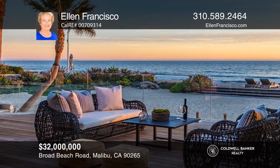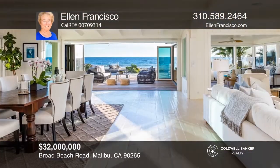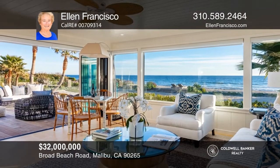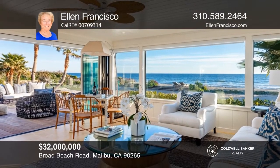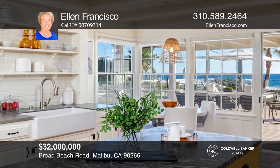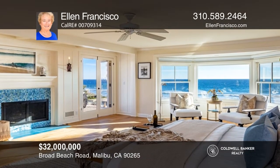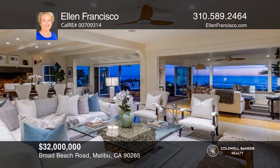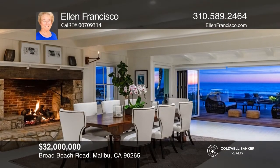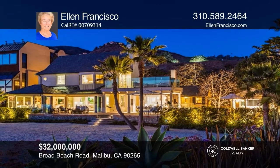Uniquely private, this oceanfront estate is situated on over an acre with approximately 100 feet of deep sandy beach frontage. This luxurious gated property is reminiscent of the East Coast Hamptons, but enjoys a spectacular Malibu location. The beautifully landscaped parcel includes a two-story main residence, a fully appointed separate guest house, a studio, custom spa, huge beach, and spacious decks. Walls of glass open to expansive oceanfront decks that seamlessly flow from the living and dining areas, providing an abundance of space for indoor-outdoor enjoyment. Contact Ellen Francisco for more details.